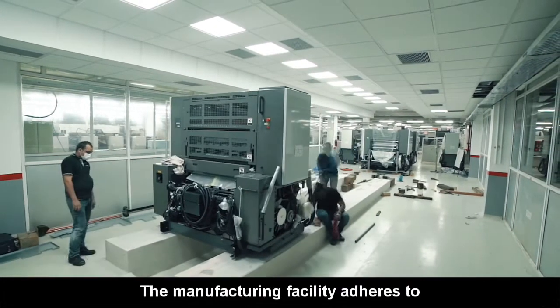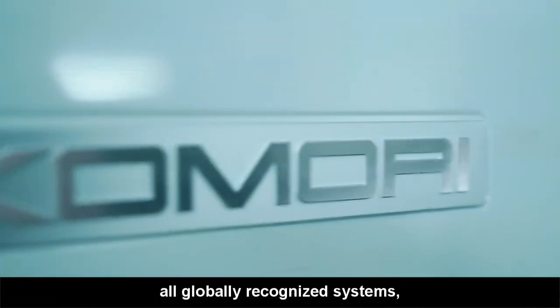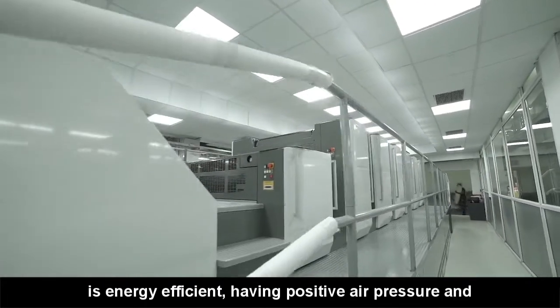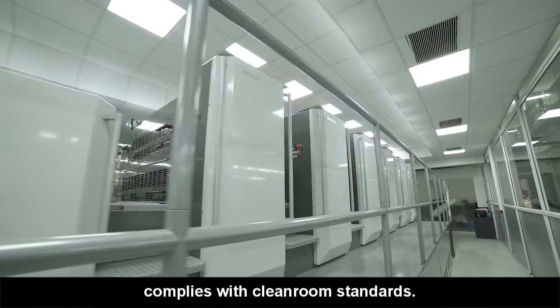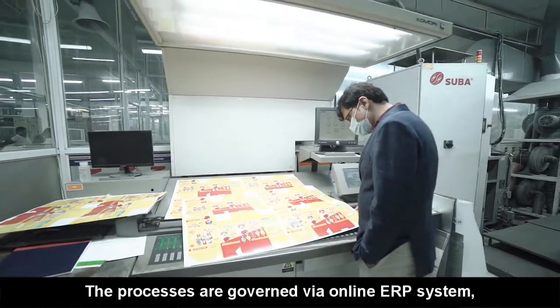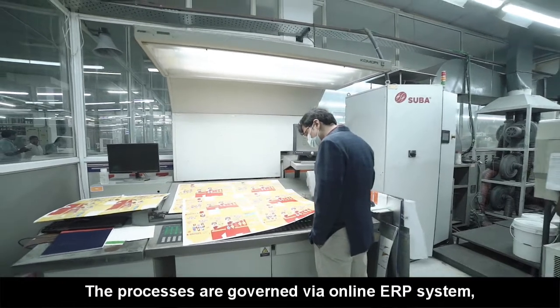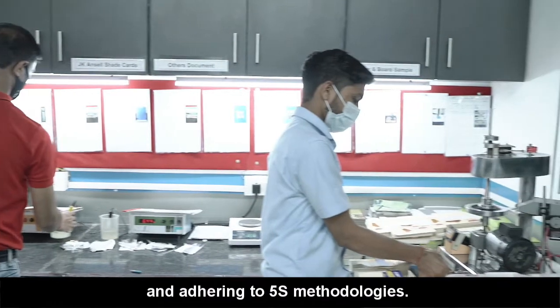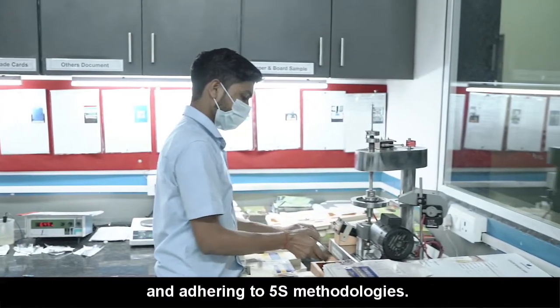The manufacturing facility adheres to all globally recognized systems, is energy efficient, having positive air pressure and complies with clean room standards. The processes are governed by an online ERP system designed in line with lean way of working and adhering to 5S methodologies.